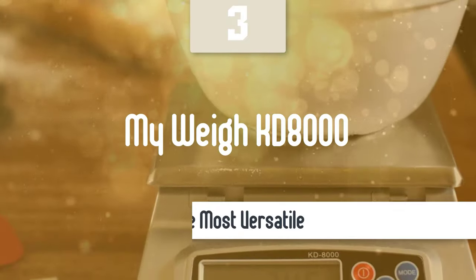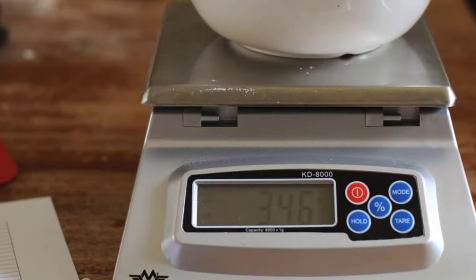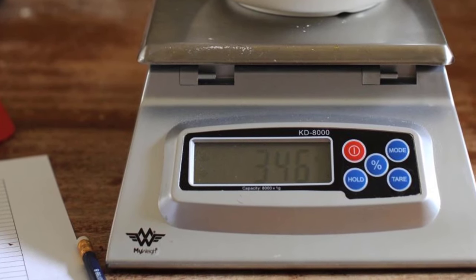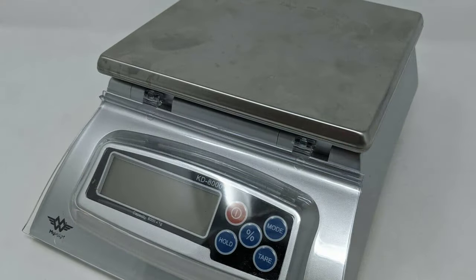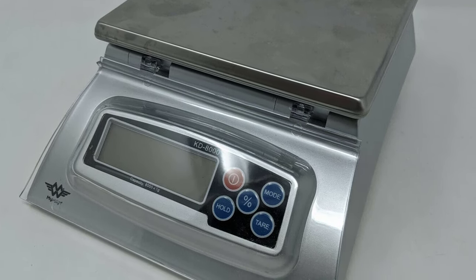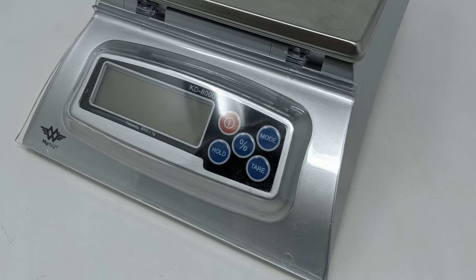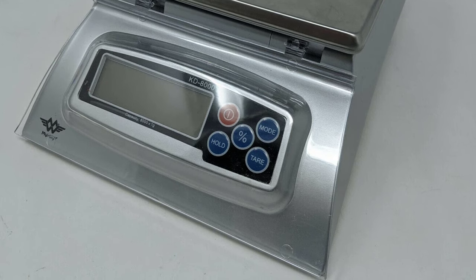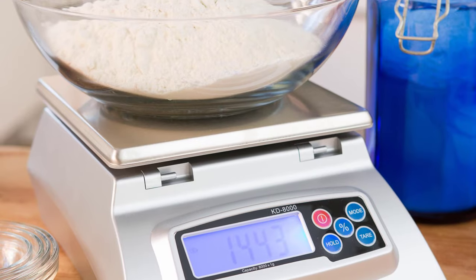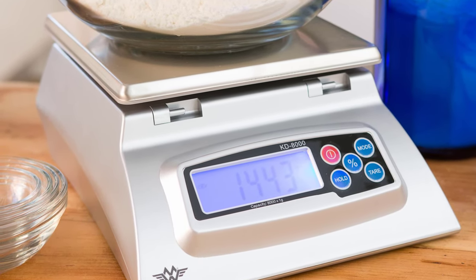Number 3: MyWay KD8000. We recommend the MyWay KD8000 for people who make a lot of bread or want to prepare large batches of food at once. It's pretty big, about the size of a pop-up toaster, but of all the scales we've tested, it has the highest weighing capacity at 17 pounds and 6 ounces. Unlike the eScalee or Ozeri, the KD8000 gives you the flexibility to disable the automatic off function, and it has a backlit screen for easy reading. We've long-term tested the MyWay KD8000 since 2015, and we still think it's great.